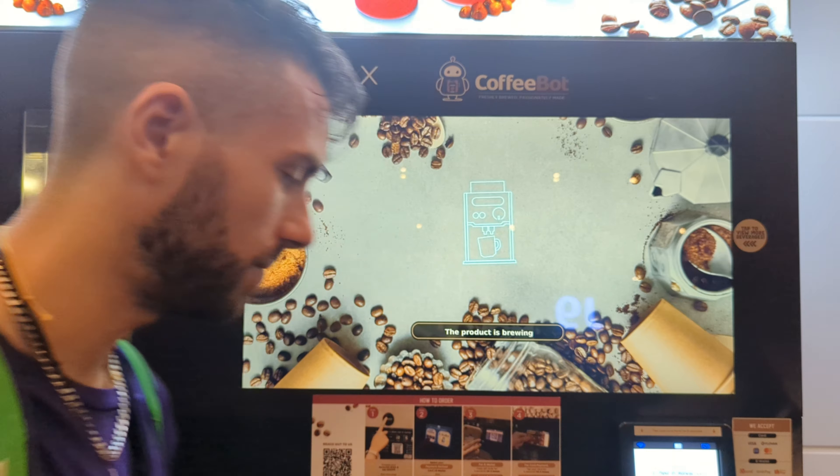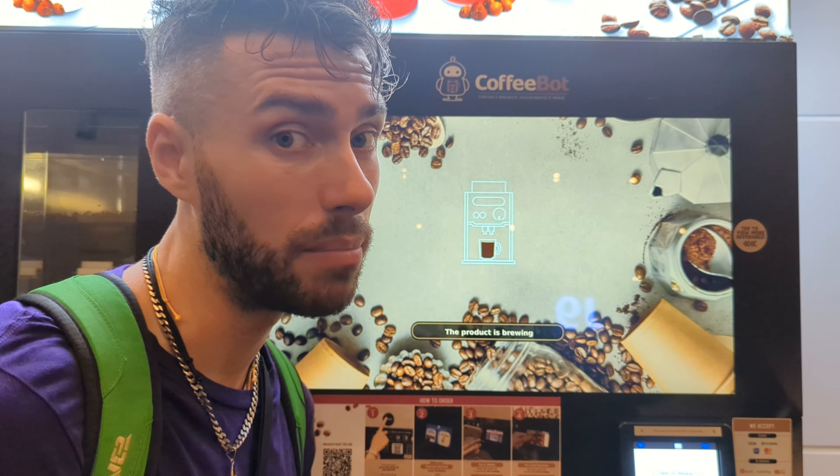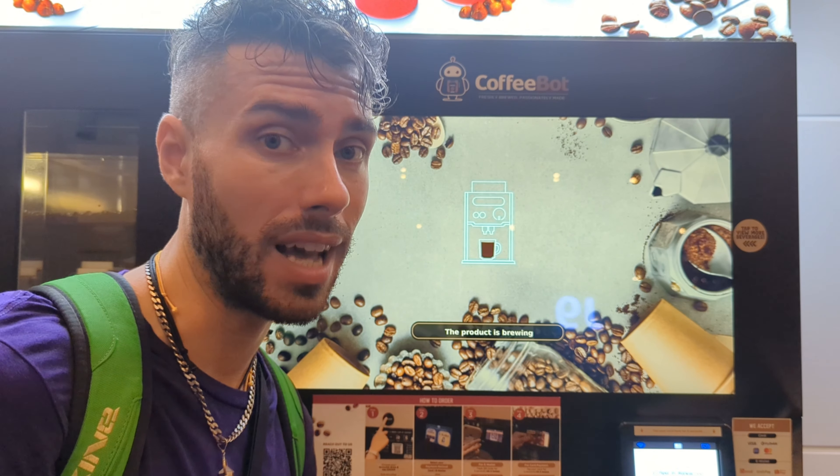Oh CoffeeBot, you make dreams come true! Now it's pouring — it's pouring the beauty that we requested and then hands the cup.